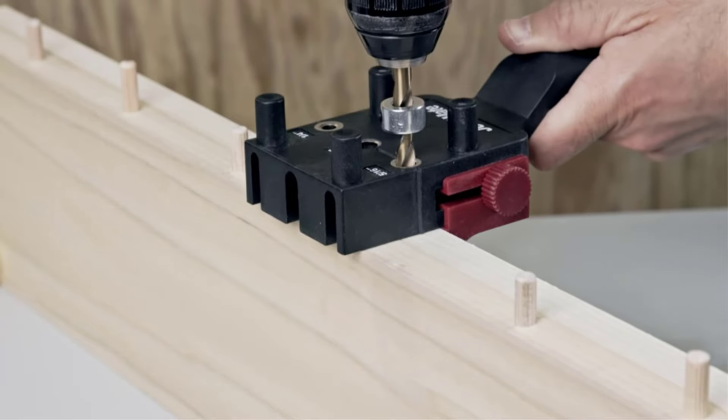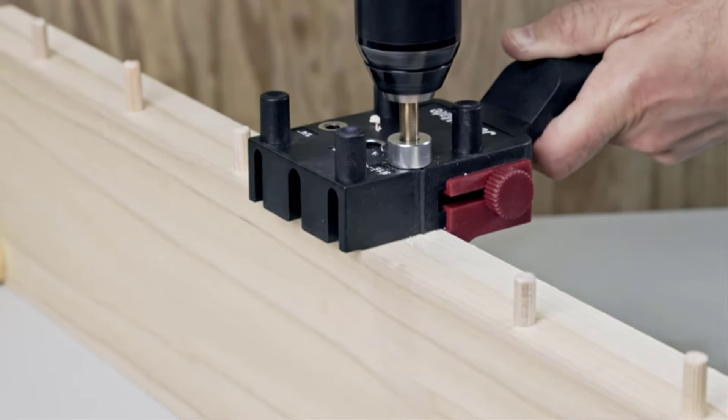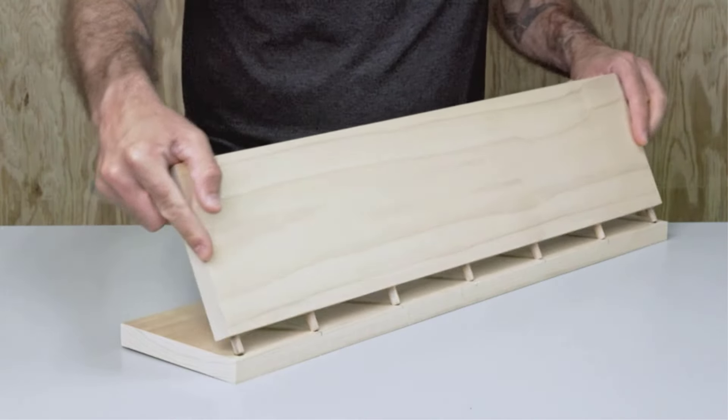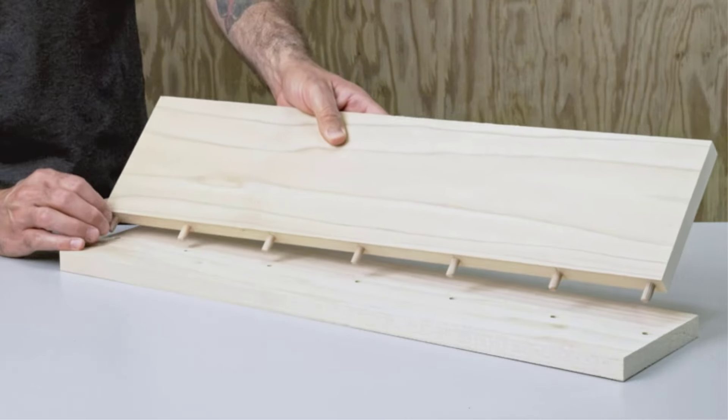Moreover, the front face features three dowel alignment slots that ensure smooth and easy working. This tool also allows you to drill from either the bottom or top side. The set comes with a carrying case that can store all the accessories needed to get the project done, making it portable and easy to carry.